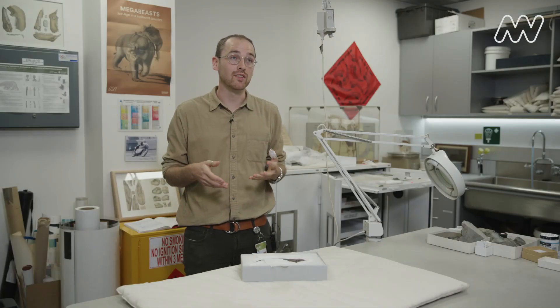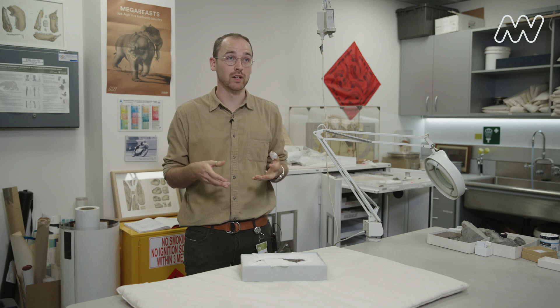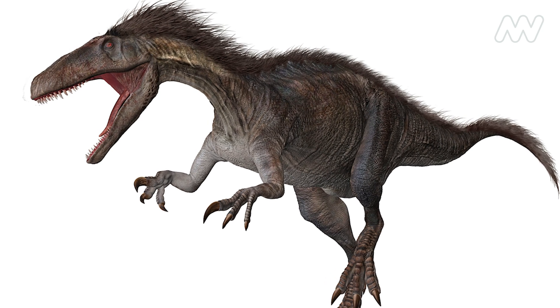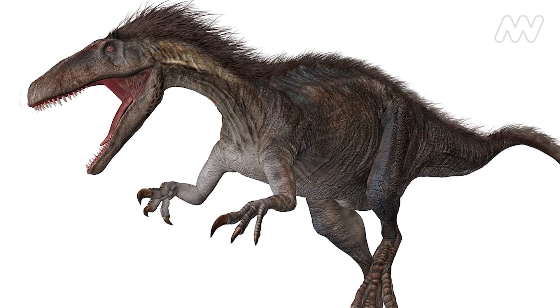We've learned some really important things about dinosaur-aged Victoria, thanks to the fossils of Australovenida. We now know that Australovenida was the top of the food chain — the apex predator here in Victoria.